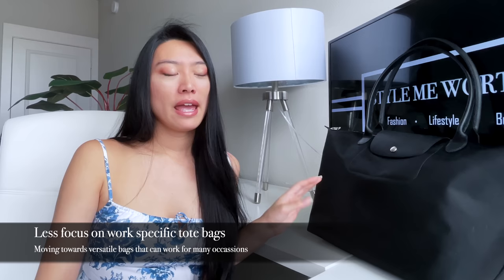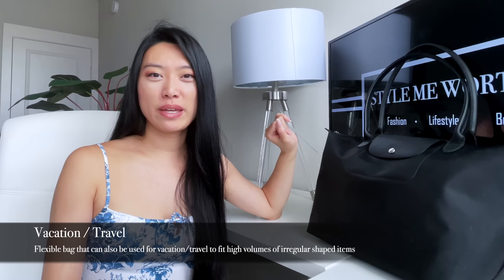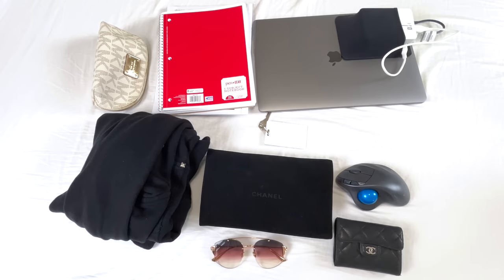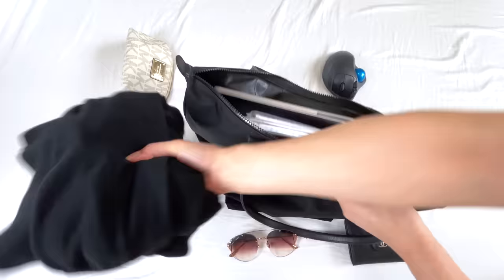I used to use this bag five days a week for work, but ever since quarantining and working from home, I haven't gotten much use out of it. As hybrid work becomes more the norm, I think people will look for versatile bags rather than work-specific ones. Now I mainly use it for the beach, traveling to the airport, or as a reusable bag in my luggage when traveling to unfamiliar places. The bag doesn't have many compartments or a built-in organizer, but it can fit a 16-inch laptop, a sweater, and other bulky items.